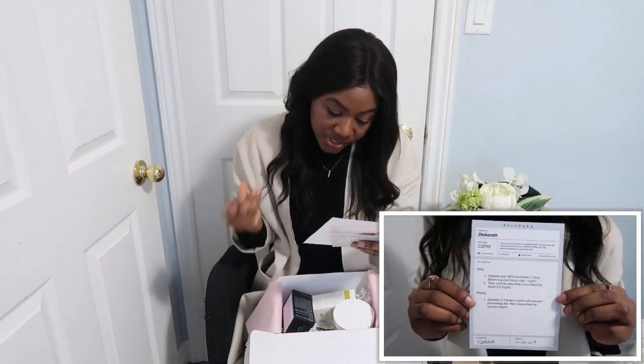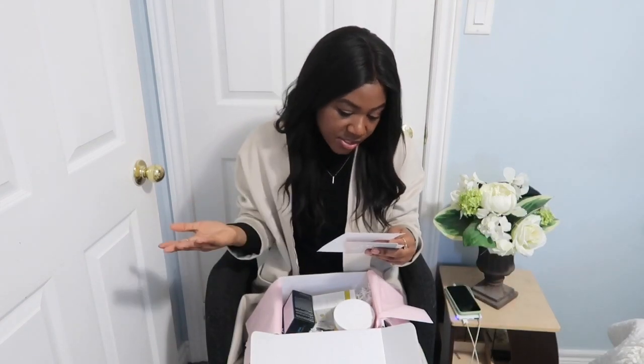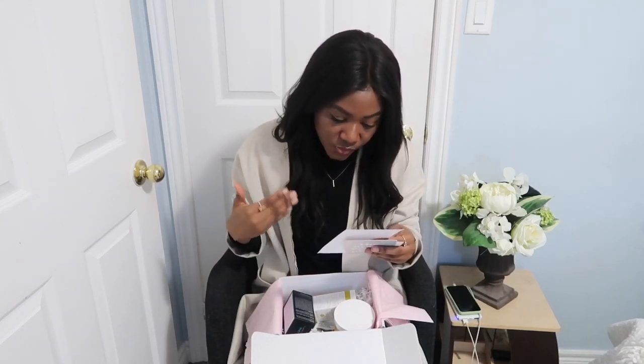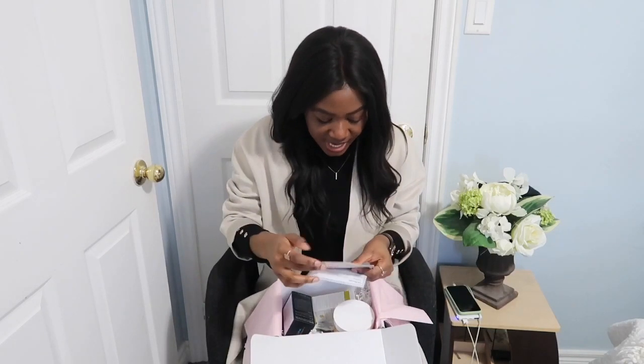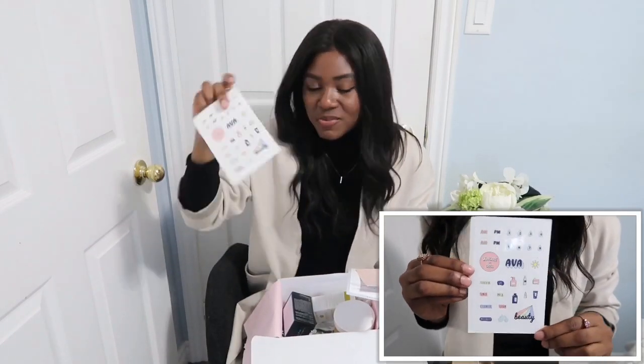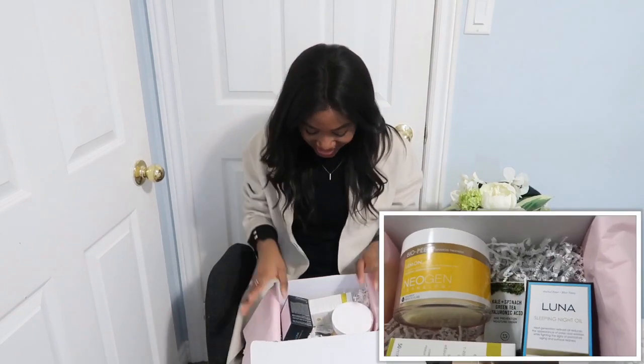The instruction sheet tells you what your routine would look like, how to use your products, when to use them, and lists everything inside the box along with your skin type. It's really cute because it actually looks like a prescription card. There are also some stickers — brand-related ones — and then a personalized card. You can tell they took the time to write a very cute personalized card.